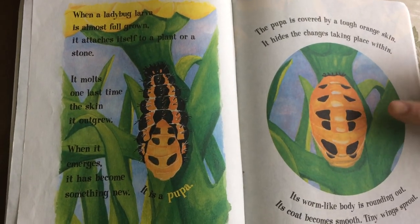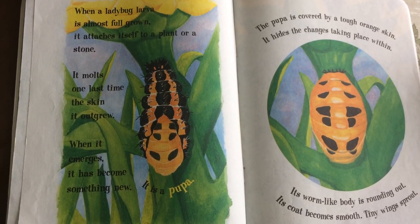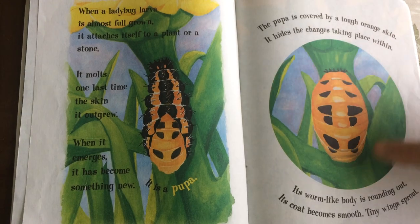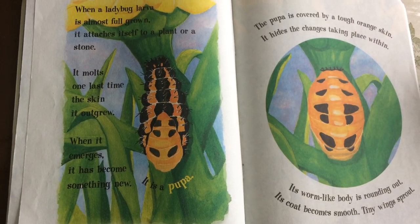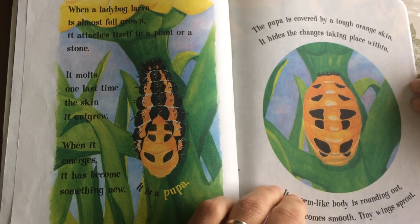It is a pupa. The pupa is covered by a tough orange skin. It hides the changes taking place within. Its worm-like body is rounding out. Its coat becomes smooth. Tiny wings sprout.